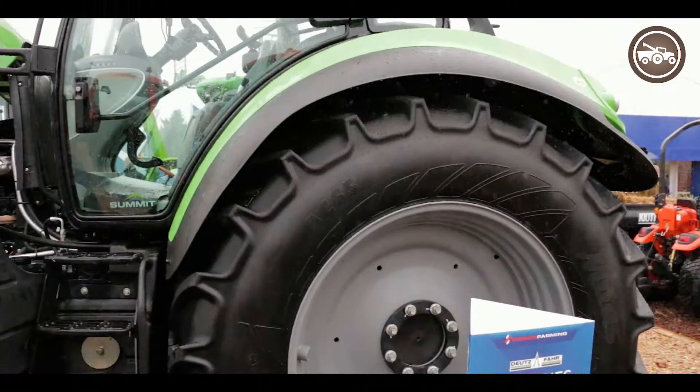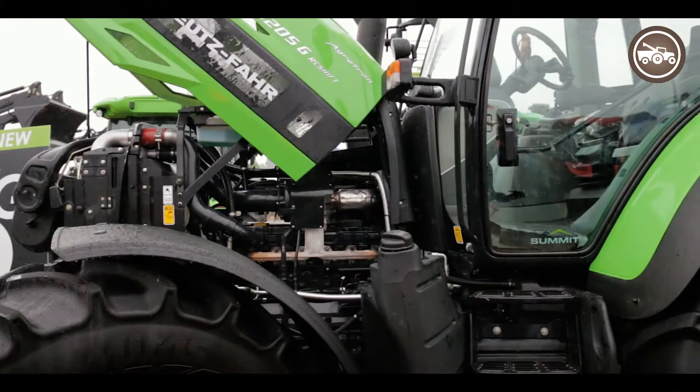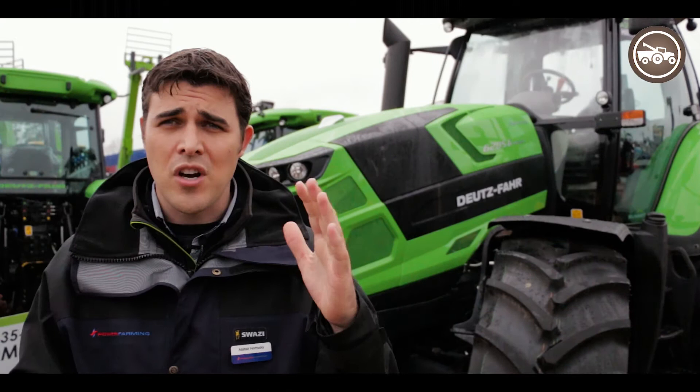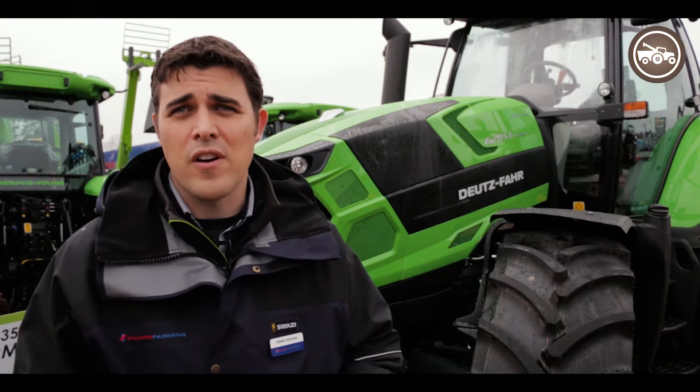The front axle suspension system has been totally redesigned. It's got a new wishbone system where you've got an arm underneath the front axle which has a number of anti-stall, anti-dive features built into it, so you don't get that lag and dive effect when you're driving on-road. It's running a Carraro suspended front axle.